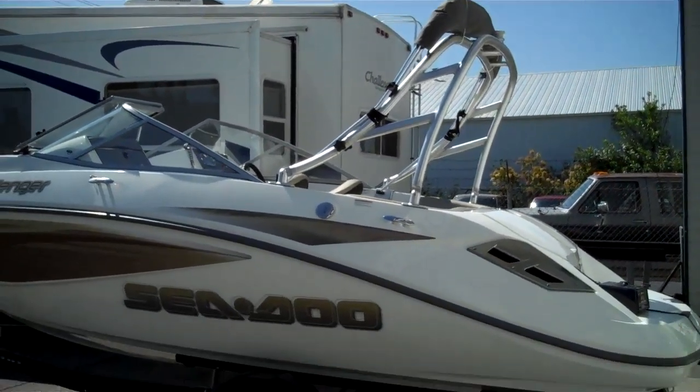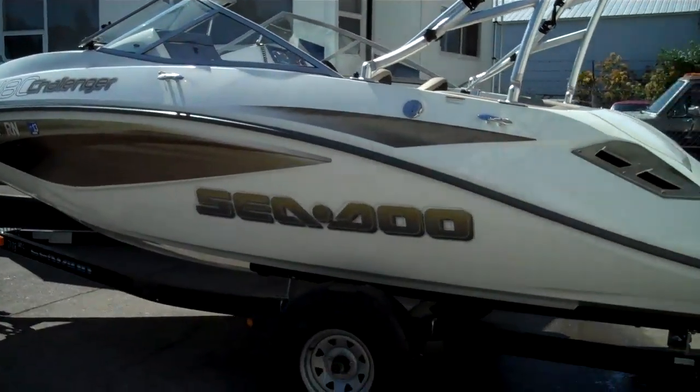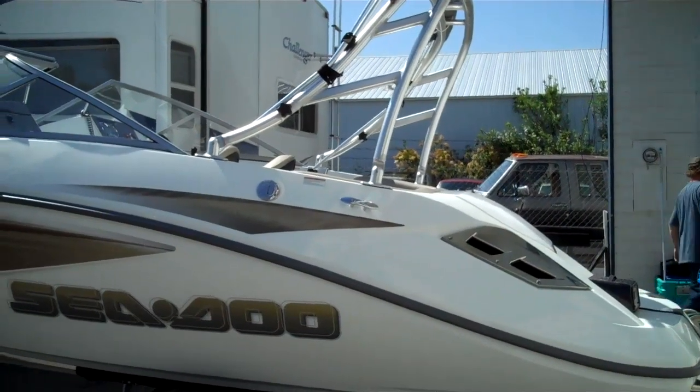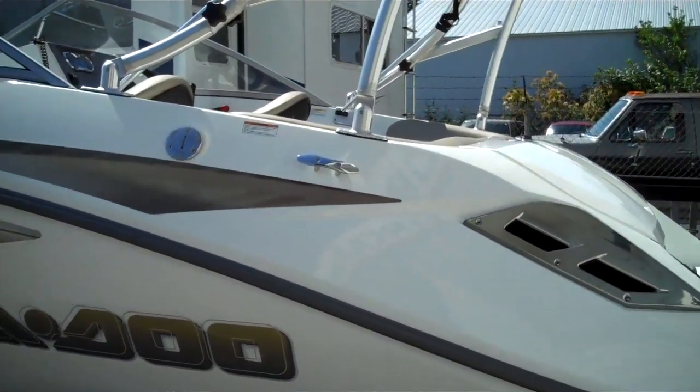Factory wake tower — that's a $3,000 option right there with the Bimini. Original 12 hours, that's it. So it's got original oil, original battery. There's nothing to do to this boat. Just push a button and away you go.